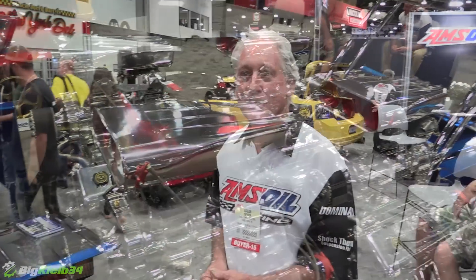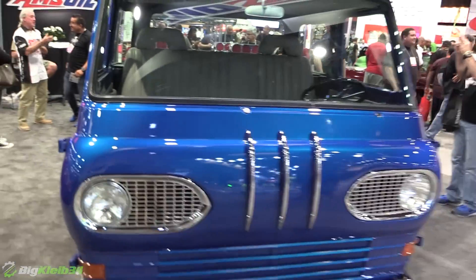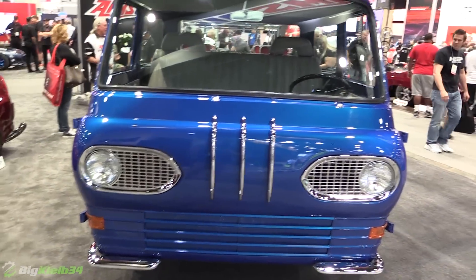What inspired you to do this? I've been building a few crazy things lately. My first one was a 27T bucket that's got two V8s in it, and then the motorcycle's got four V-twins in it, so I did step it up to the next level and built something with four motors in it.